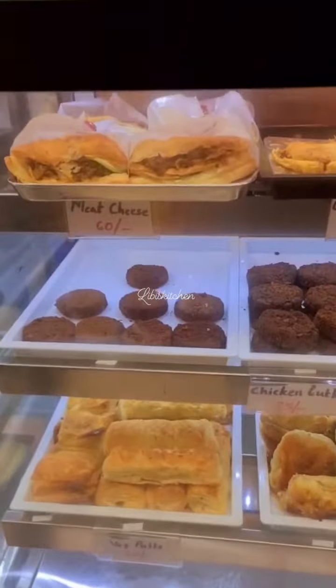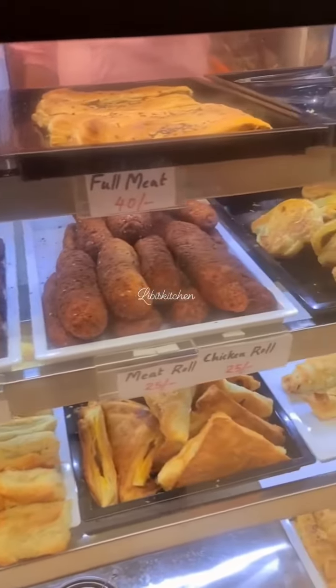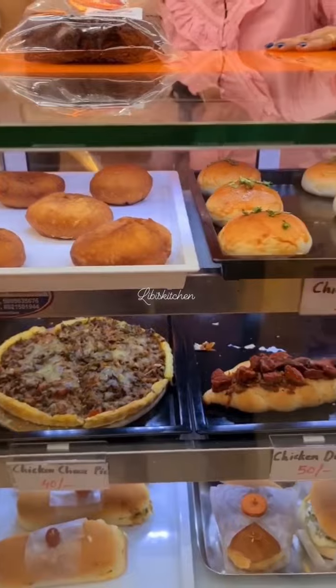How many varieties are there? We have about 40 to 50 cups. We have chicken sandwich, meat sandwich, red sandwich and chicken.